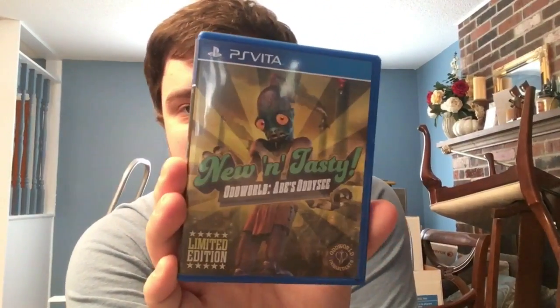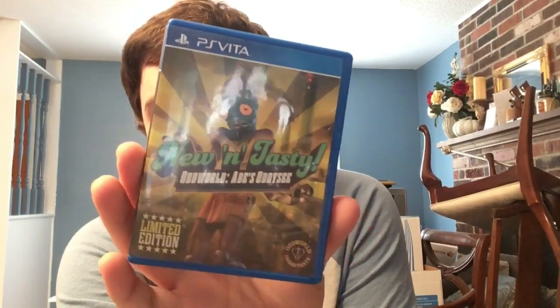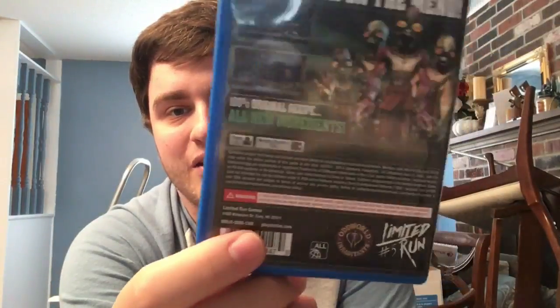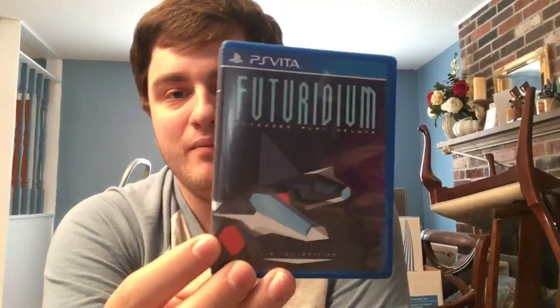Next up we have Oddworld: Abe's Odyssey New 'n' Tasty. This was cool because they announced it along with the digital version finally coming out on Vita. It's not the best place to play it, but the port is really solid - Just Add Water did a great job, same as with Abe's Exoddus, Munch's Oddysee, and Stranger's Wrath.